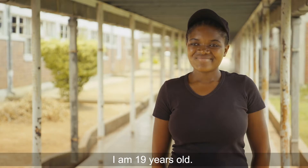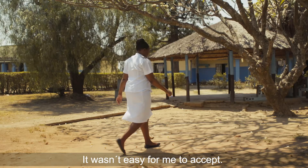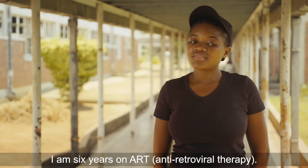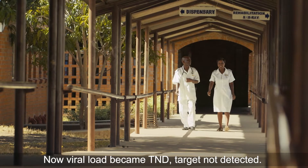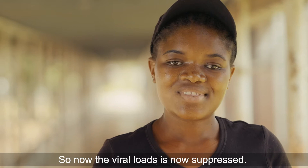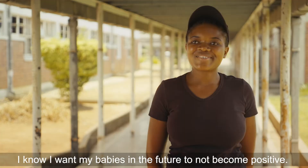I'm 19 years old. I was sick and I was taken to the hospital and I tested positive. It wasn't easy for me to accept. Now, six years on, my viral load result has come back as 'target not detected,' so now the virus is suppressed. I know I want my babies in the future to not become positive. I've seen that my future is going to be good.